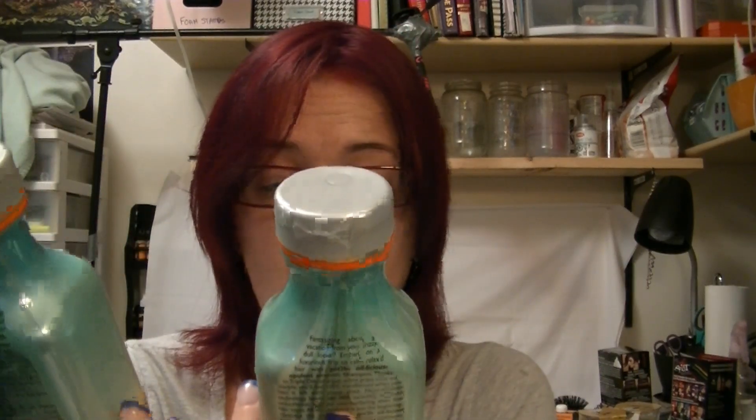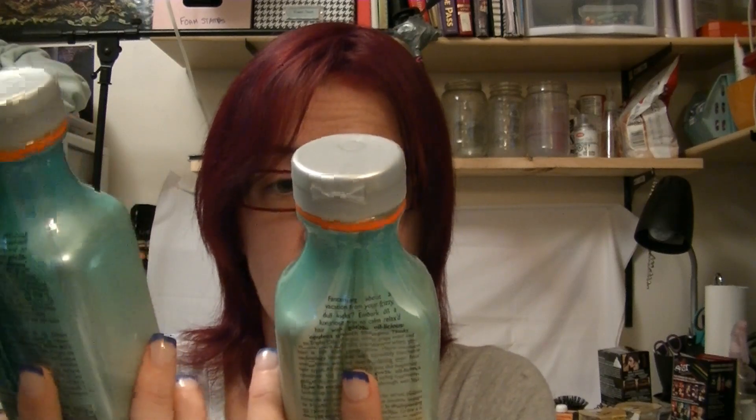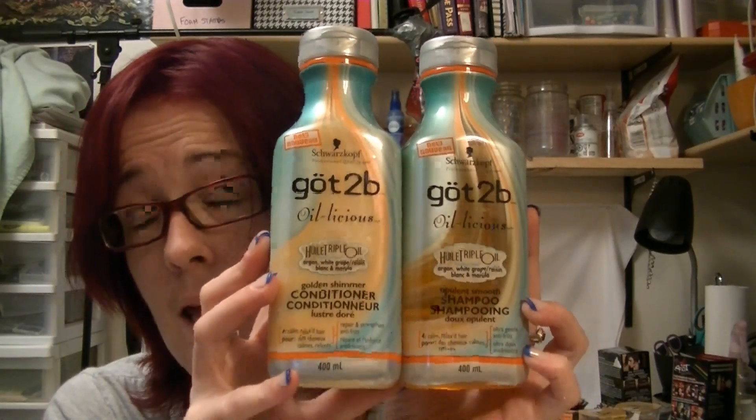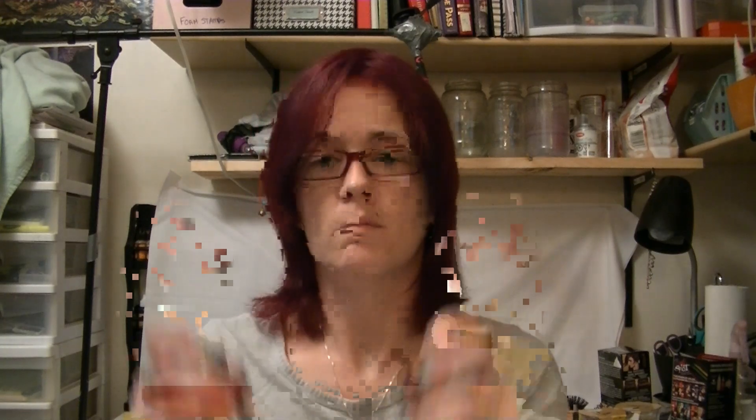The next hair care products — and I love when this stuff goes on sale — normally the shampoo and conditioner from this company is $8.99 to $11.99 a bottle. I got them for $3.99 each. It's the Got2B Oilicious Triple Oil Shampoo and Conditioner. I love this stuff — this is the most amazing shampoo and conditioner I've ever used in my life. I've always been a Got2B fan. If you're a person who tortures your hair like I do, this is the stuff to have. It smells great, not overpowering, and at $3.99 you can't really go wrong.